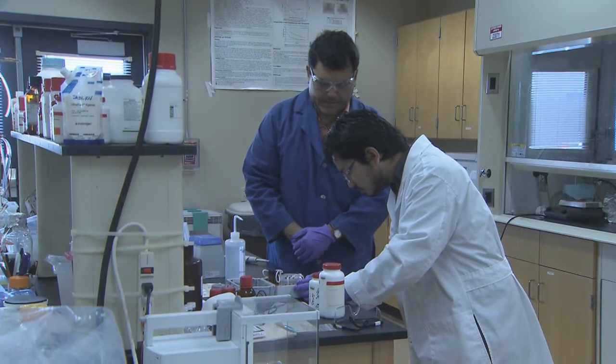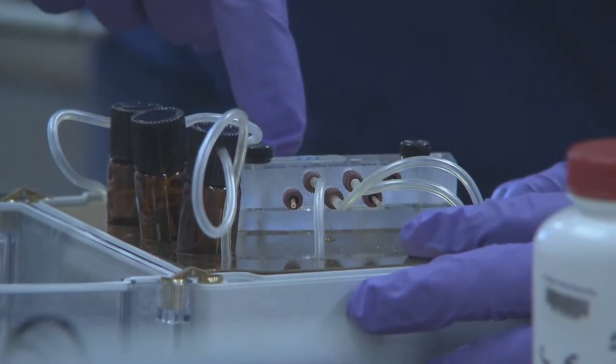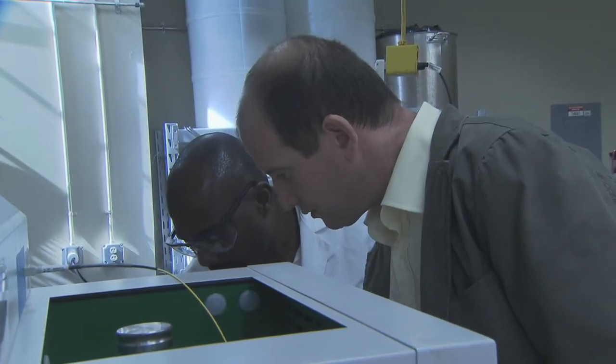Because the use of nanotechnology in biomedical and agricultural applications is relatively new, the scientists also are looking at the safety of the nanoparticles. With the LSU AgCenter, this is Toby Blanchard reporting.